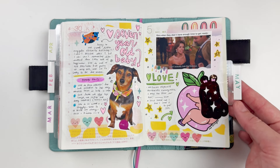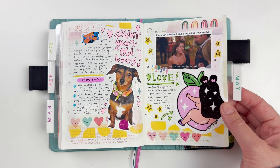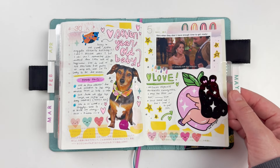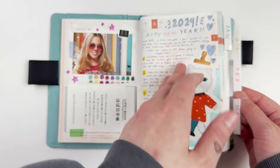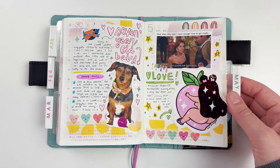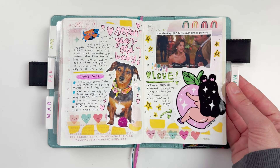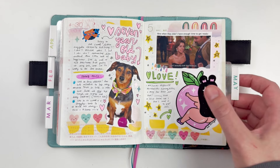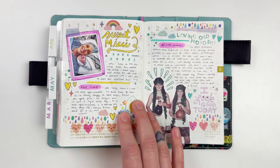Moving on to May, I use Avery index tabs from Amazon — I add the month name so I can quickly flip to it. For the May opening page I had a Desperate Housewives meme, added a big Mel Stringer sticker from one of my favorite artists, added a little journaling, and that's the opening page for May.